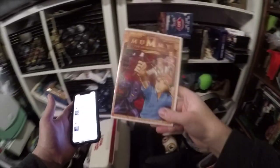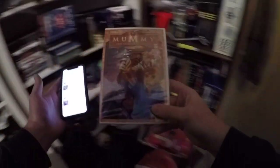We have a couple DVDs going out. The Mummy — the animated series. Picked this up at a Dollar Tree. Went for $11.99 free shipping.